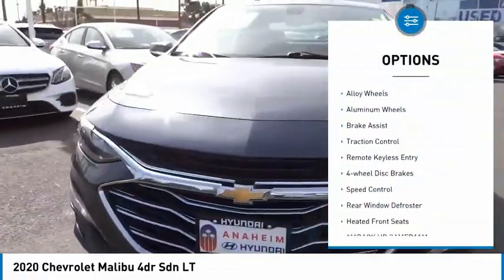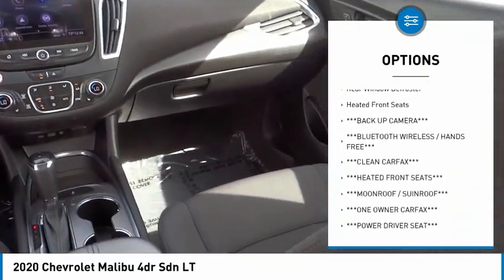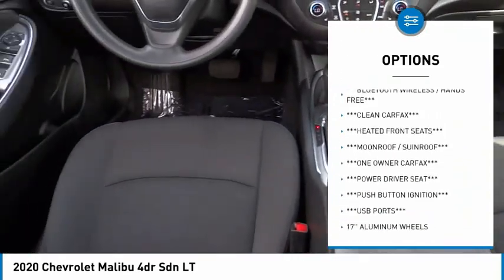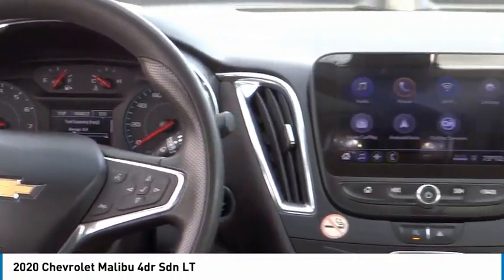Electronic stability control, alloy wheels, aluminum wheels, brake assist, traction control, remote keyless entry, four-wheel disc brakes, speed control, rear window defroster, heated front seats.